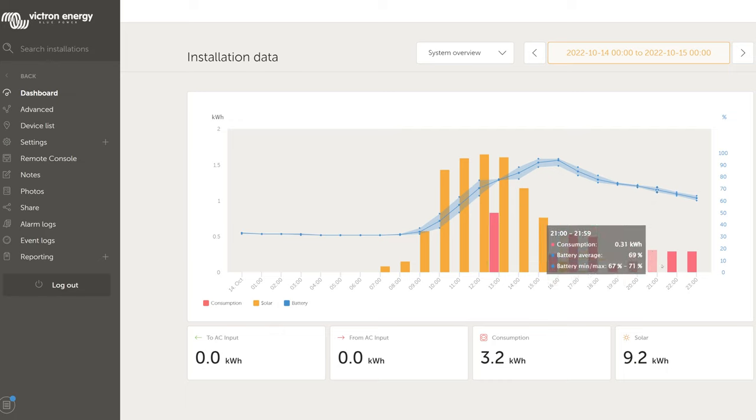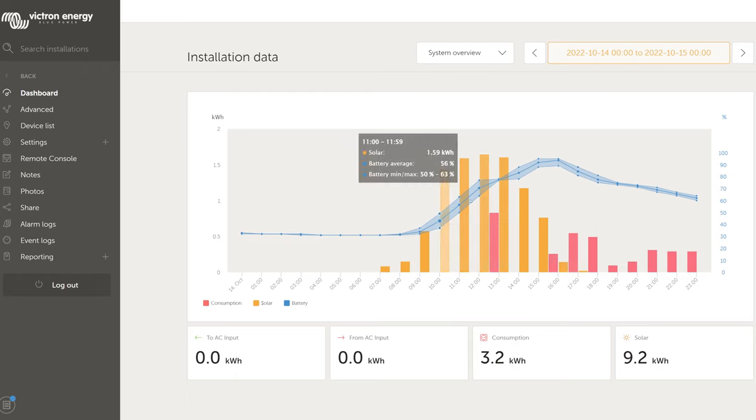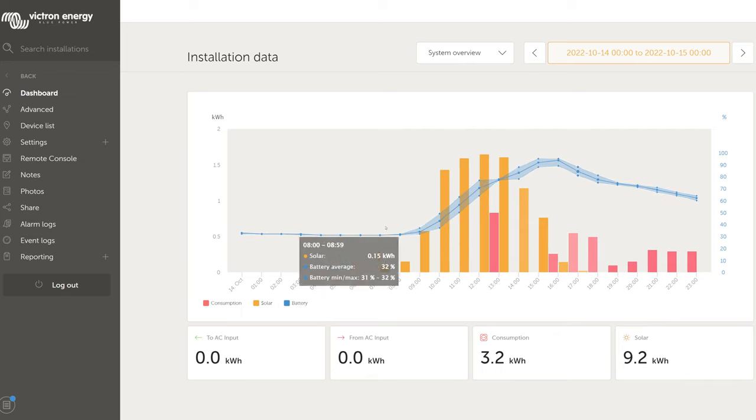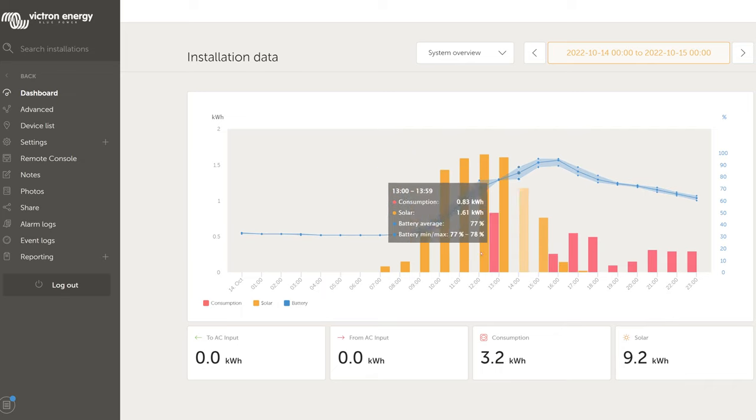The mini split was pulling about 300 watts continuously as it was maintaining that 70 degree temperature. The consumption for that day was 3.2 kilowatt hours and the solar production was 9.2 kilowatt hours. That solar production is all it could have produced that day because the battery never filled up, although it got close at 95%. I showed these graphs so that you have an idea of the nuance and details of what's going into the electrical system from the solar versus what we're consuming while living in the trailer — so you can see what it looks like when you have a fully electric trailer being powered by the sun.